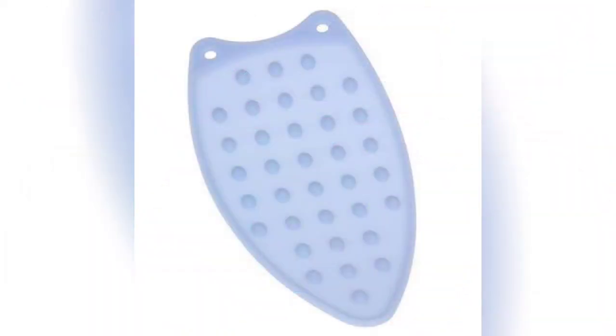The next item is a silicone pad for your iron. When you iron your clothes, you can put your iron on this pad.